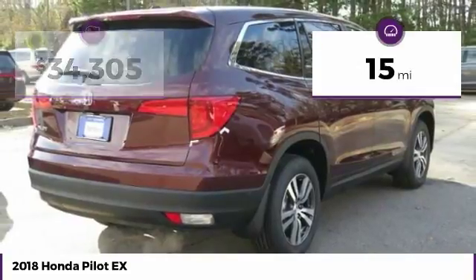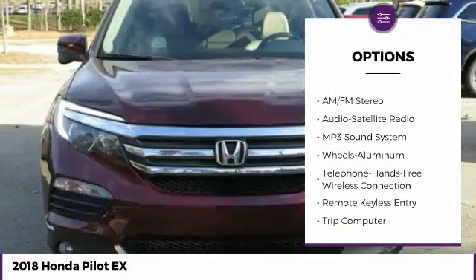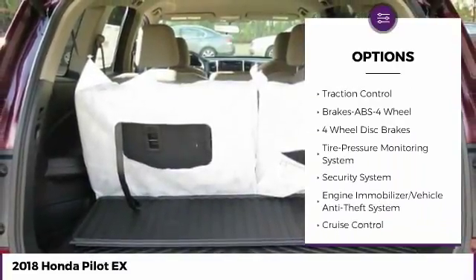This vehicle has less than 100 miles. Here are some of this vehicle's great options: traction control, anti-lock braking system, Bluetooth wireless data link for hands-free phone, air conditioning, and Palm link garage door opener.